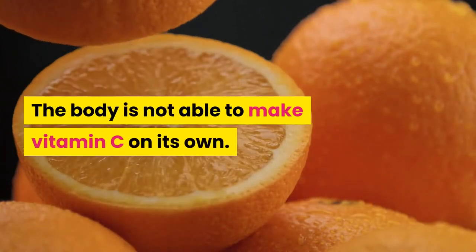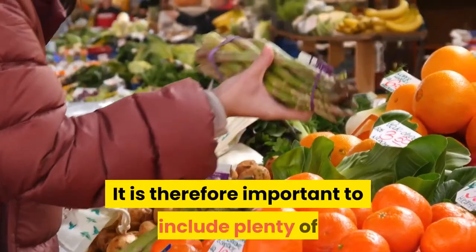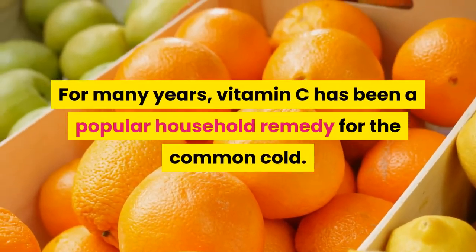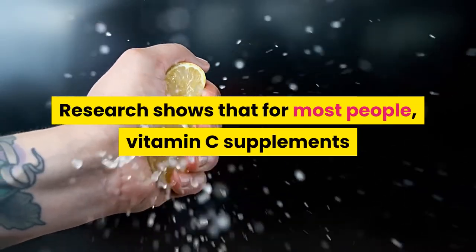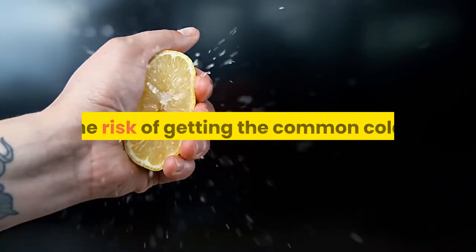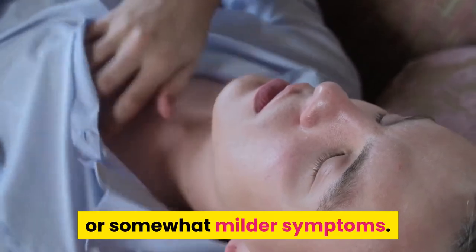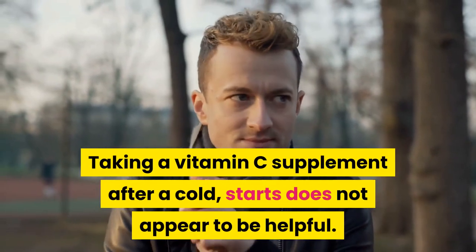The body is not able to make vitamin C on its own, and it does not store vitamin C. It is therefore important to include plenty of vitamin C-containing foods in your daily diet. For many years, vitamin C has been a popular household remedy for the common cold. Research shows that for most people, vitamin C supplements or vitamin C-rich foods do not reduce the risk of getting the common cold. However, people who take vitamin C supplements regularly might have slightly shorter colds or somewhat milder symptoms. Taking a vitamin C supplement after a cold starts does not appear to be helpful.